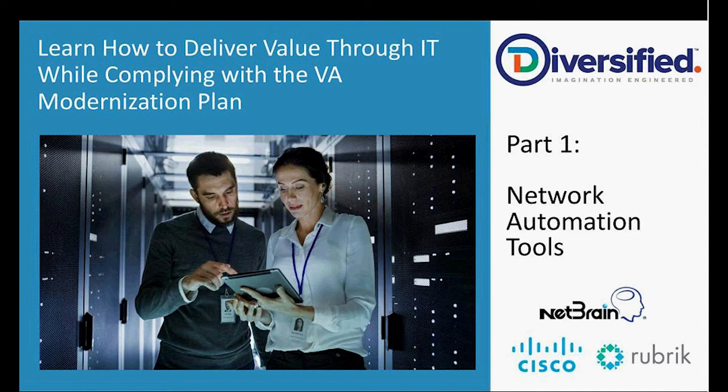We'll have guests like today from NetBrain, Cisco, and Rubrik in the future. So without further ado, we'll jump right in here and get going.